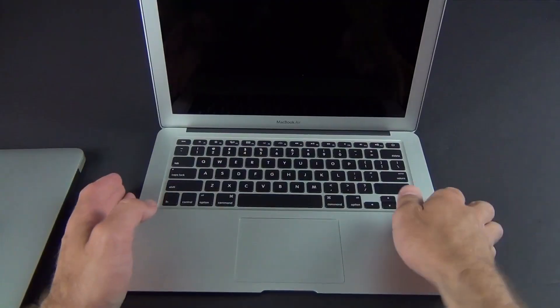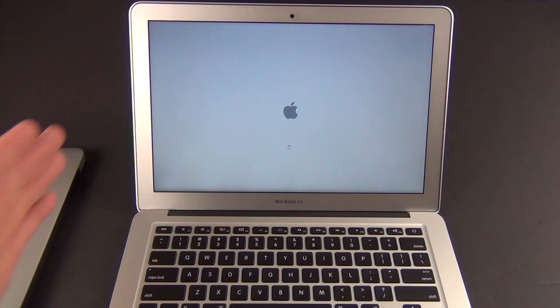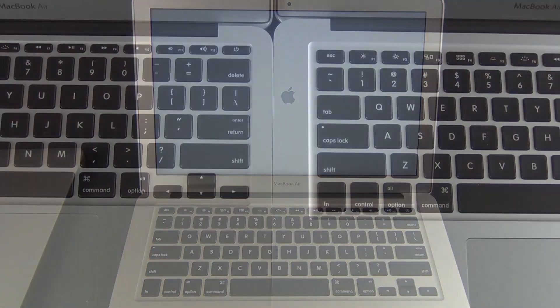Let's bring this computer to life for the first time — press the power button. The first thing I noticed right away is that the speakers are indeed much louder than the 11.6-inch model. So if you want better audio quality, you're probably going to want to go with the 13-inch.